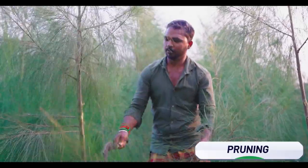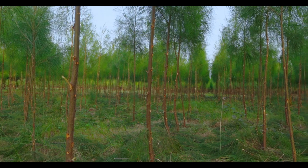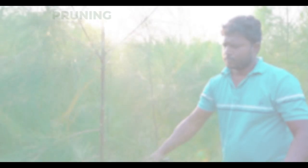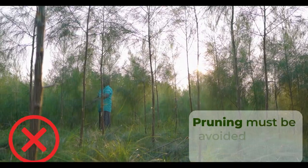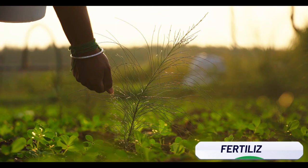Regular pruning of branches on the side ensures a fast increase in the girth of the trees. It is important to ensure that the main stem is not damaged while pruning. Generally, pruning is done at specific intervals: 6, 12 and 18 months. Pruning must be avoided during the rainy season to ensure firm rooting of the sapling.